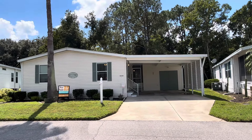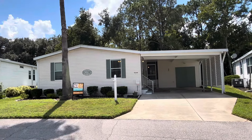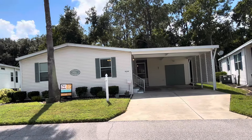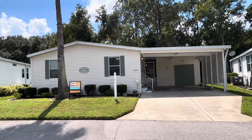Hey everybody, it's Josh with Team Cypress coming to you today from 9358 Hoosier Circle here at Cypress Lakes Village in Lakeland, Florida. I'm very excited to show you this 1995 Fleetwood. It is two bedrooms, two baths, 1,092 square feet.